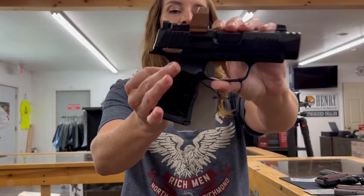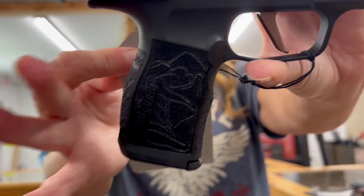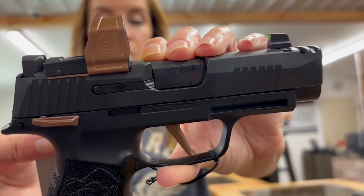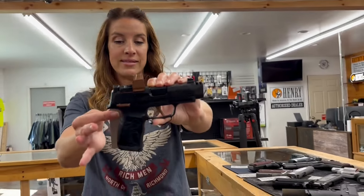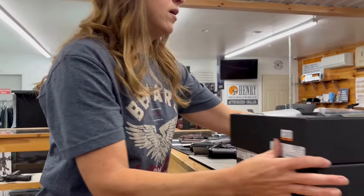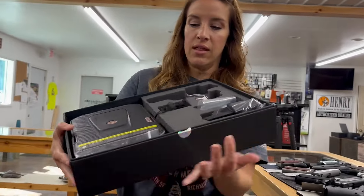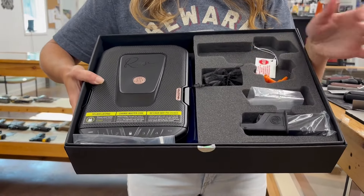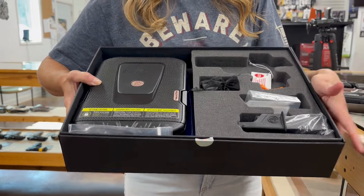Now for this fun bundle — if you are a lady and you're looking for a sweet carry gun — this Sig Sauer P365 XL Rose is a nine millimeter, 12 plus one rounds, it's got a Romeo Zero dot, night sights, two mags, for $1,120. It also comes with a locking case, an extra mag, dummy rounds, and a speed loader. It's a really good deal — you should check it out or buy one for your lady friends.